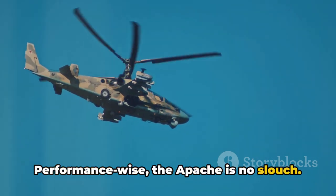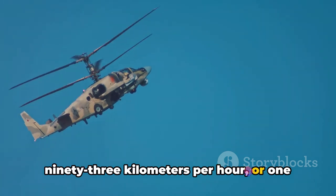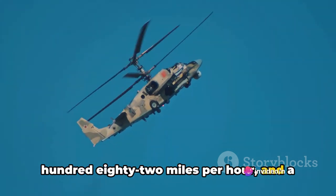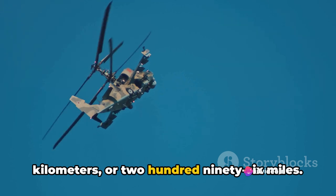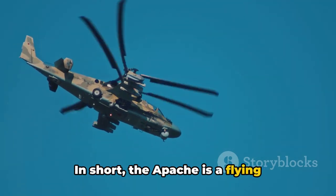Performance-wise, the Apache is no slouch. It has a top speed of 293 kilometers per hour — or 182 miles per hour — and a range of 476 kilometers, or 296 miles.